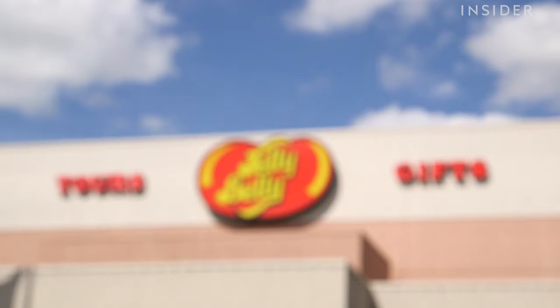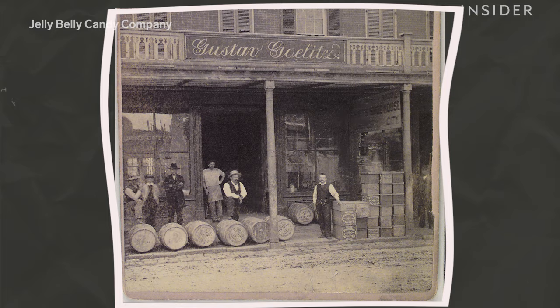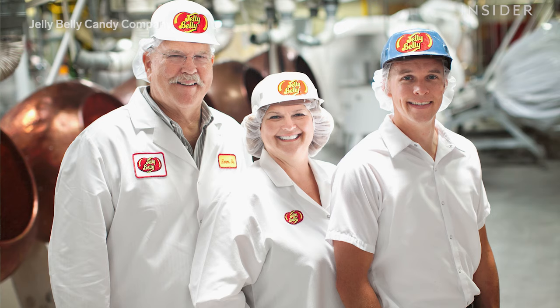Jelly beans are an American candy staple and Jelly Belly is the most recognizable name making them. The company's story begins all the way back in the 1800s. This is Lisa Roland Brasher, a fifth generation candy maker for Jelly Belly.